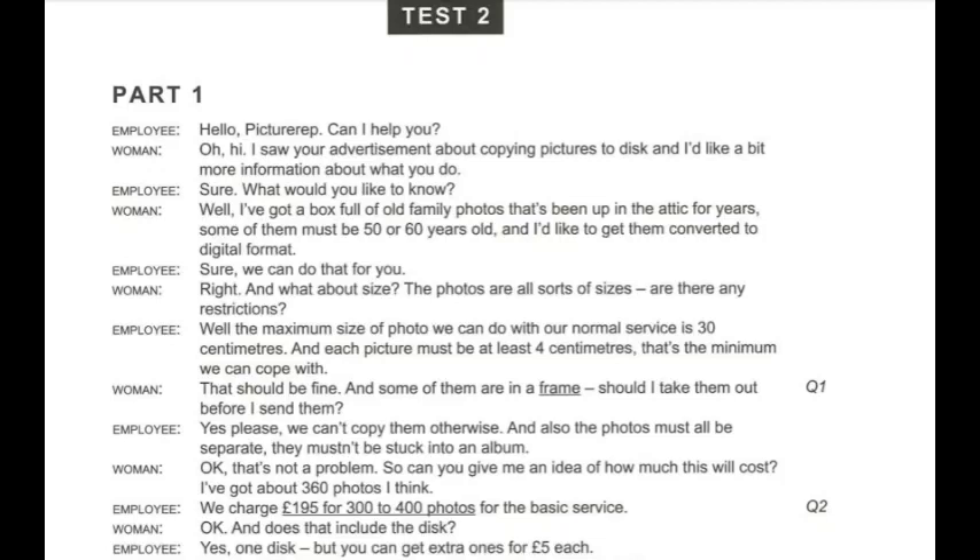Well, that should be fine. And some of them are in a frame. Should I take them out before I send them? Yes, please. We can't copy them otherwise. And also, the photos must all be separate. They mustn't be stuck into an album.